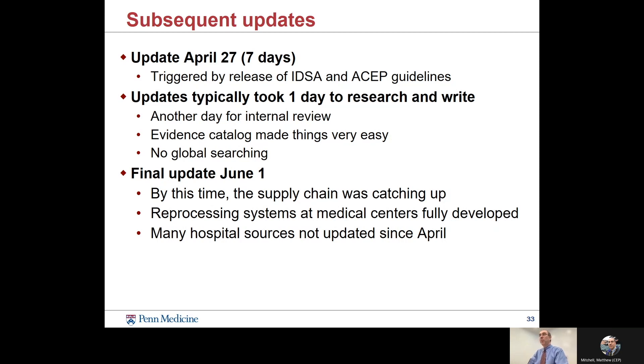The final update to our report came on June 1, just about two months after the initial report. By this time, the supply chain was providing enough N95s that we were needing to reprocess them a lot less. Hospitals had stood up their own reprocessing systems and monitoring processes for providing and retrieving masks from employees. Since they were fully developed and in production, most hospital sources actually stopped updating their reports. When we saw this was a stabilizing evidence landscape, we were able to stop updating our reports as well.